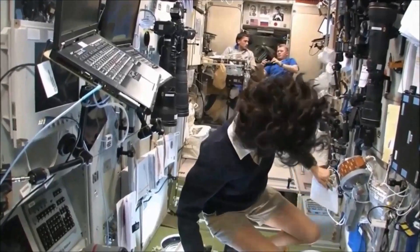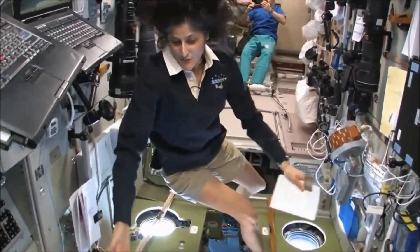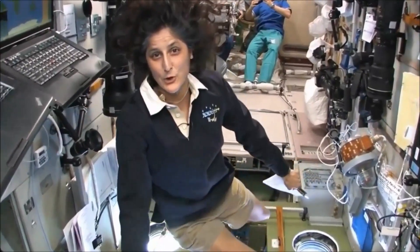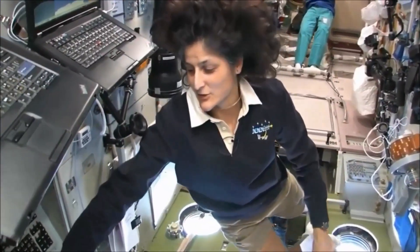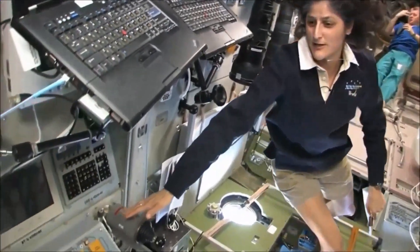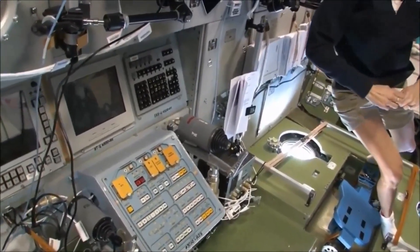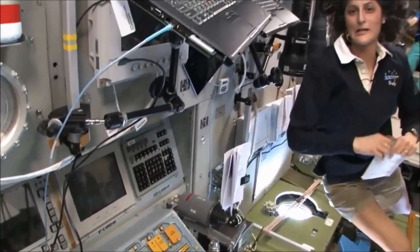What's cool about this module, of course, is the central post. It also has great windows right down toward Earth. It has controls to fly in visiting spacecraft if they need some assistance. It has Russian computers as well as American computers to help us control anything we need to on the space station.